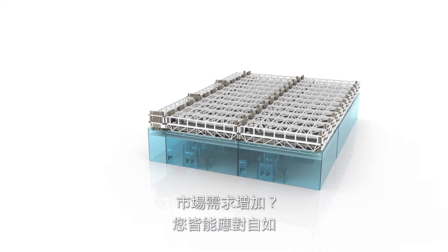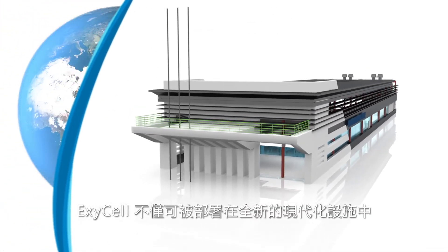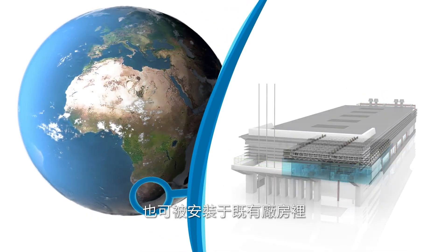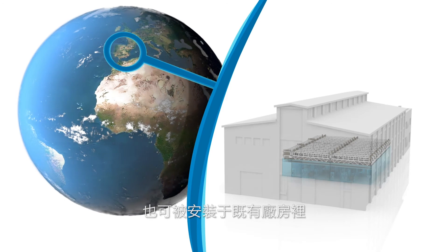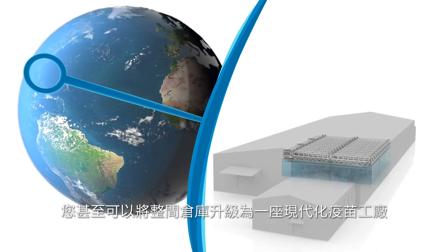Increasing demand — you can react. ExiCells can of course be deployed in a new modern building. However, they can also be installed in an existing plant. You can even upgrade a warehouse to a contemporary vaccine factory.